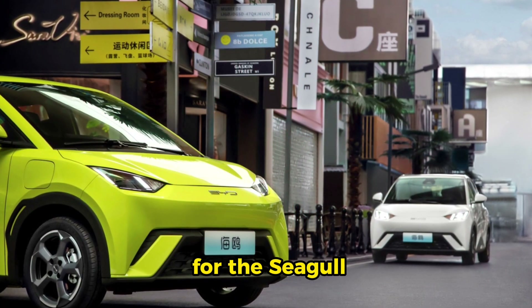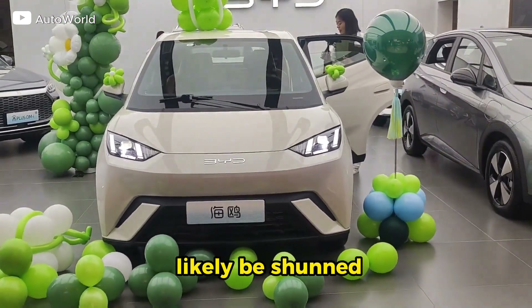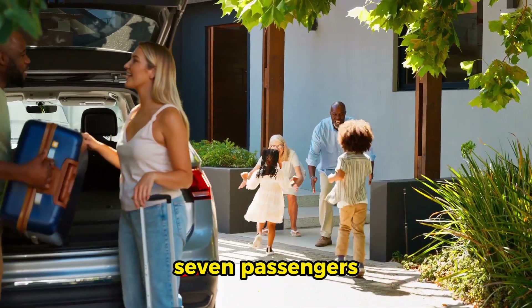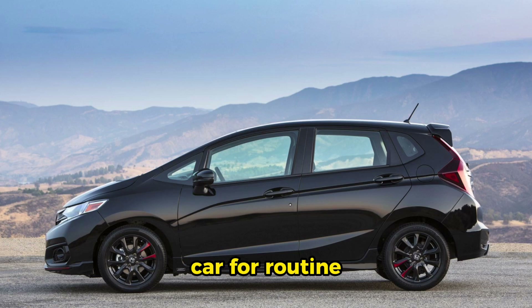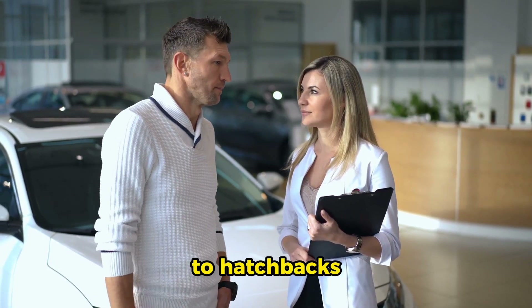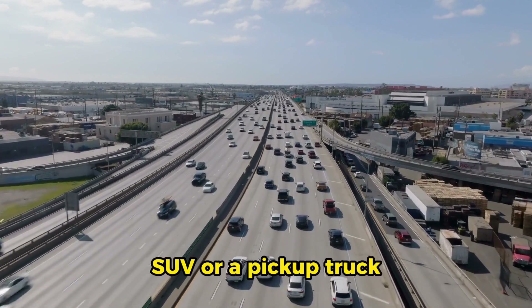The top price for the Seagull fully loaded with every available option is a paltry $13,000. There are any number of reasons why the BYD Seagull would likely be shunned by American consumers, who expect any car to be capable of carrying at least seven passengers plus a week's worth of camping gear while towing a ski boat up a mountain. The Honda Fit may be a fine car for routine driving, but it has never sold well in America. U.S. customers also seem to have an aversion to hatchbacks, and to sell in large numbers in America, a vehicle has to be either an SUV or a pickup truck.